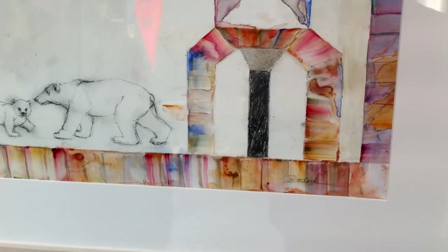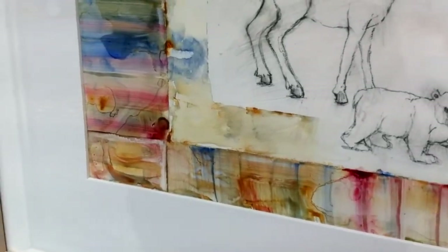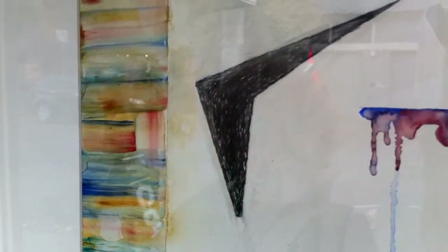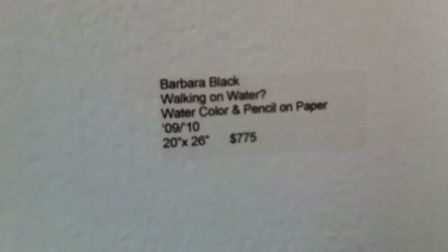I was thinking of medieval manuscripts for some reason, and this is watercolor around the borders — but also thinking of the melting of the ice caps, because I think of these as polar bears. So that's why it's called 'Walking on Water — Question Mark.' It's kind of a sad title, which it didn't start out that way, but the animals look a little anxious and worried to me.